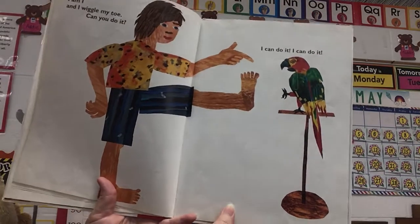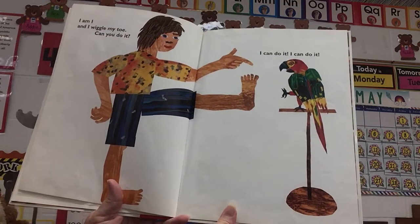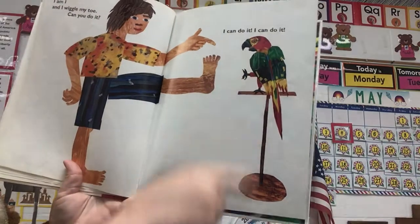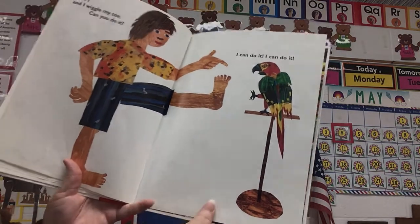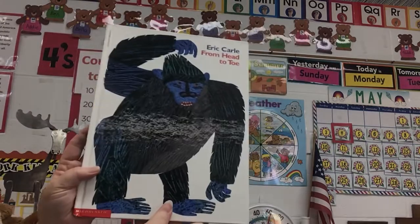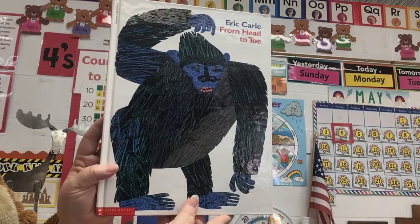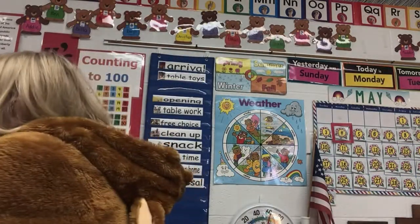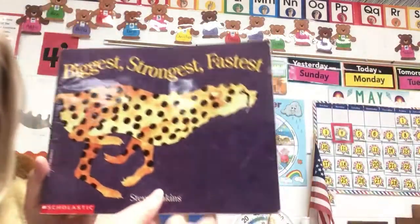And here's the last one. He says, I am I and I can wiggle my toes. Can you do it? And the parrot says, I can do it. I bet you can do it too. So that's Eric Carle's From Head to Toe. Now I have another book that tells us a lot about a lot of different animals.